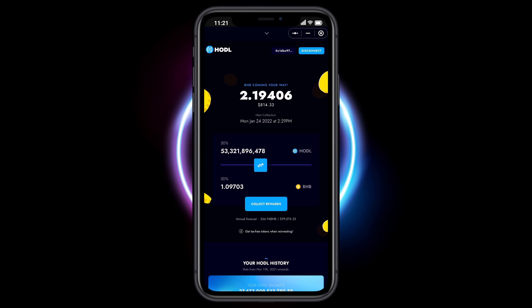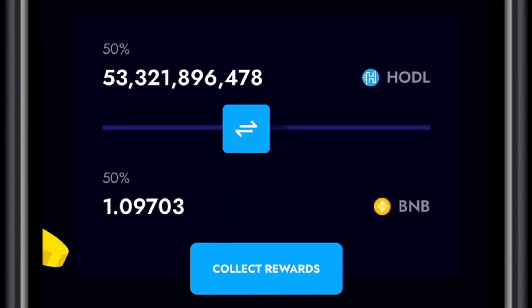Sliding to the left will reinvest more, but in this example we will be claiming 100% BNB Rewards.